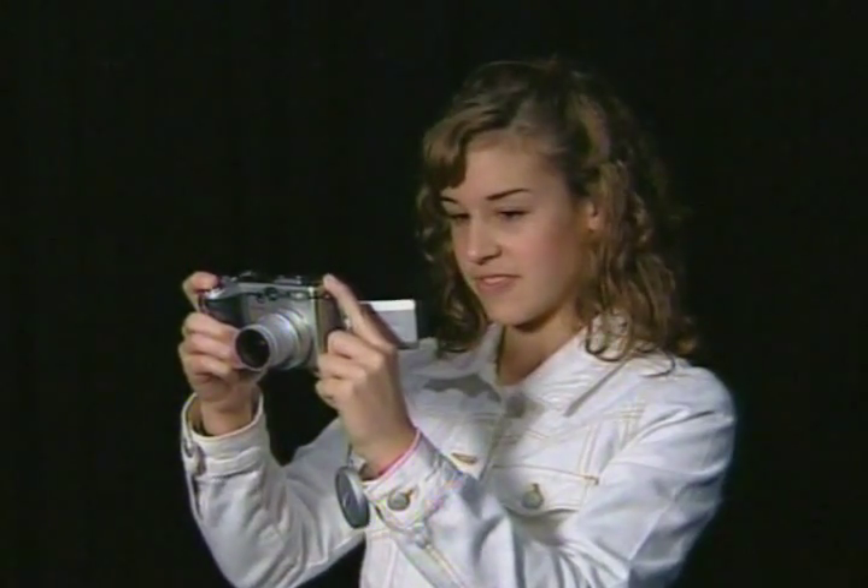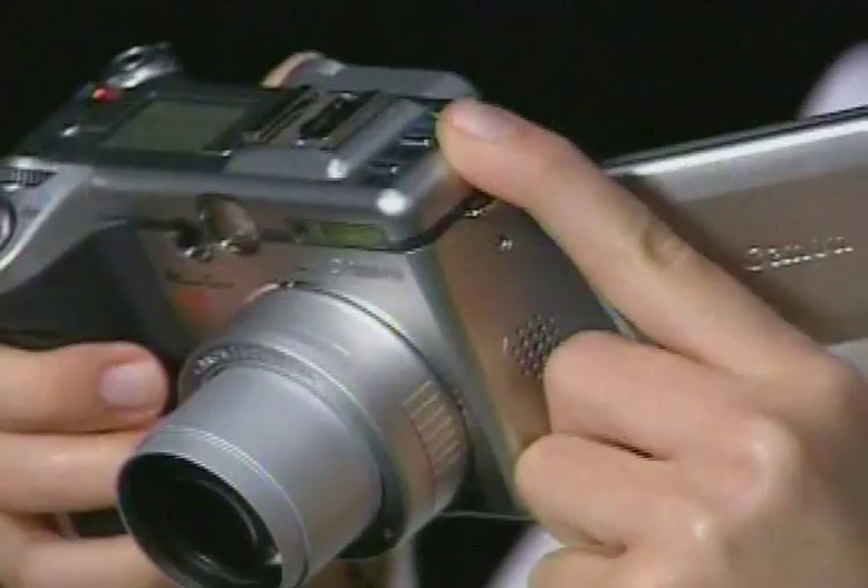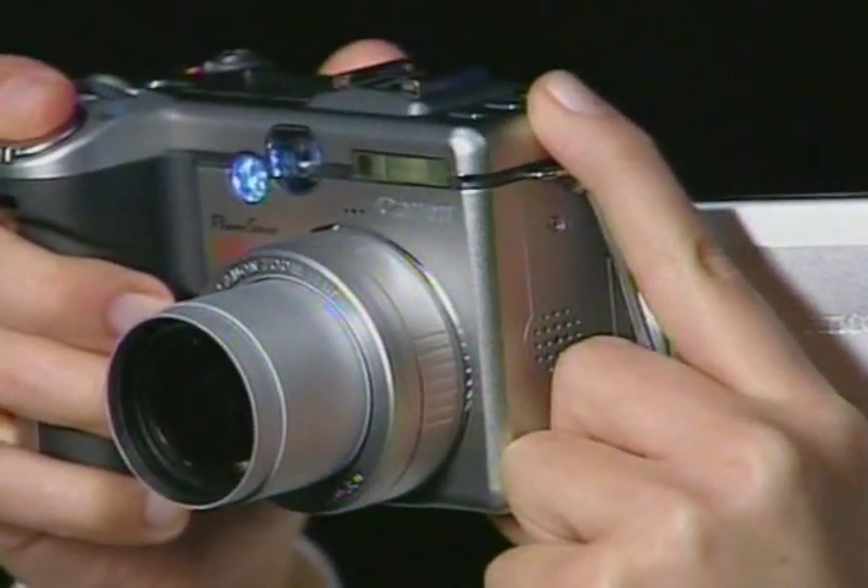Kids these days probably don't remember a time when you had to get film developed, or not that long ago when you had to wind the film, or when you had film at all.